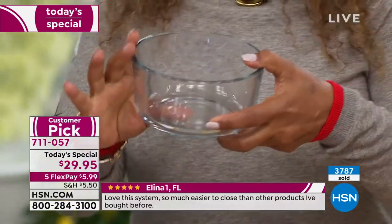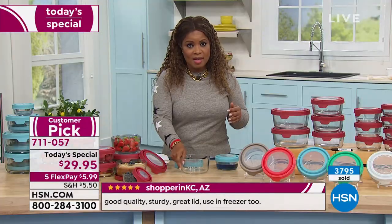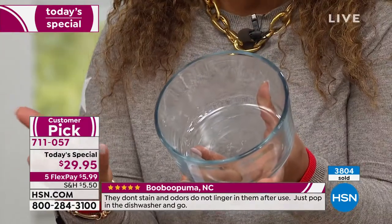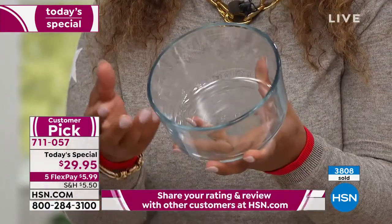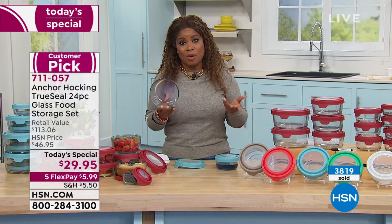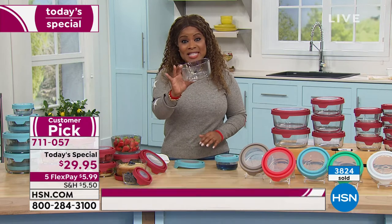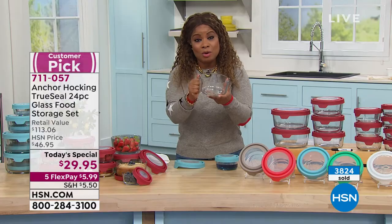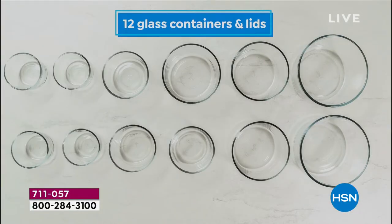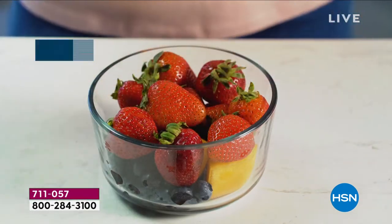The glass resists odors and stains — unlike plastic containers where red sauce stains forever and the container can warp in the microwave. Most of us don't want to microwave with plastic. These lids are BPA-free and the glass is the same durable type your grandmother used — hard to break, oven safe to 425 degrees. You can store, prep, and bake all in one vessel. It's freezer safe, top-rack dishwasher safe, microwavable, and nests beautifully.